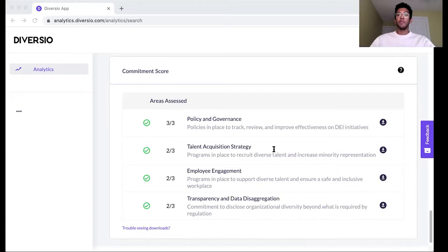talent acquisition strategy, employee engagement work, as well as transparency in regards to diversity and inclusion. You can download documentation related to each of these scores, which can give you more information about a company's work in these areas as well.